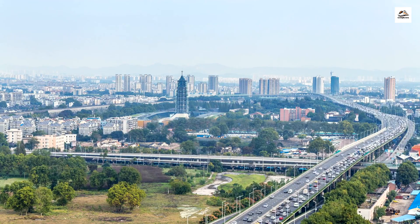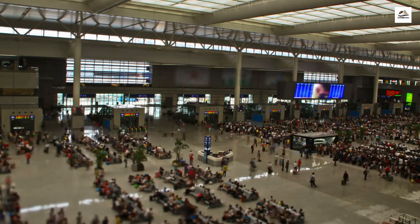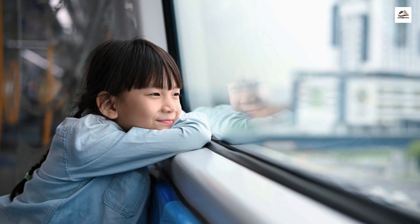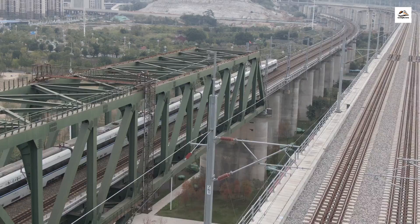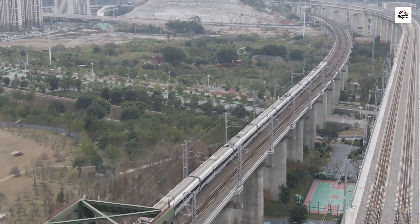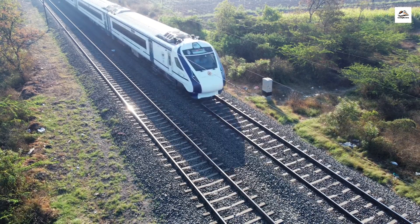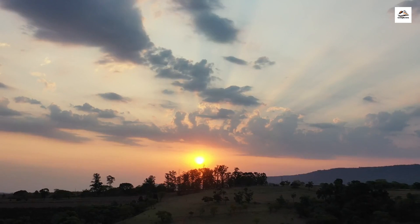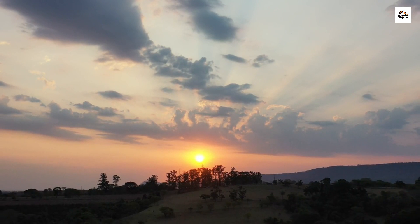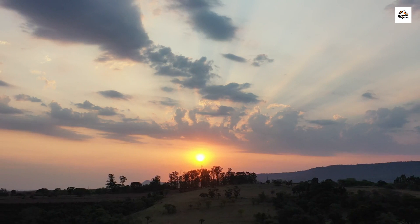Our journey begins in the historic city of Nanjing, known for its ancient culture and rich history. Did you know that the Nanjing South Railway Station is one of the busiest and largest railway stations in Asia? As our high-speed train departs from Nanjing, it's essential to understand that this railway is a part of the massive high-speed rail network in China. The train system here is so efficient that delays are extremely rare. As we travel through the picturesque countryside, the landscape changes dramatically throughout the journey — from lush farmlands to serene lakes, this route offers a feast for the eyes.